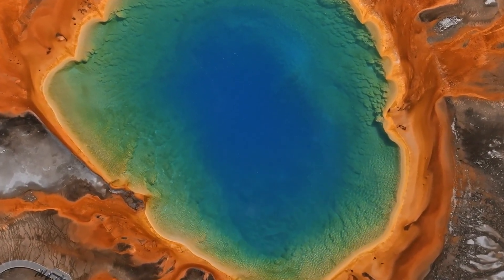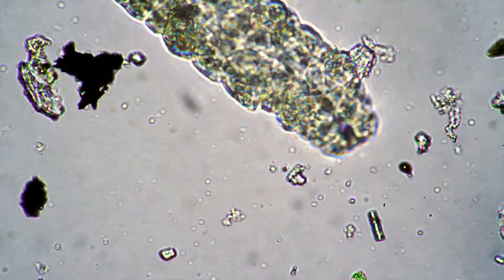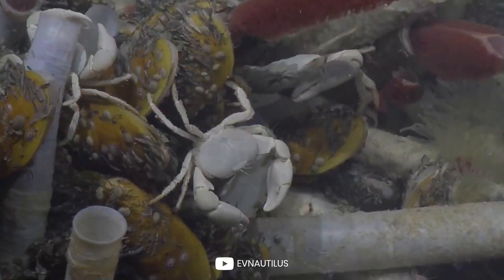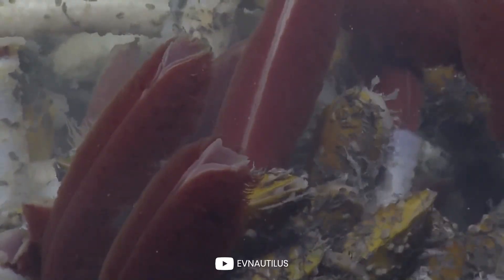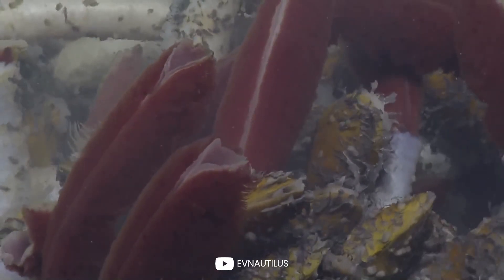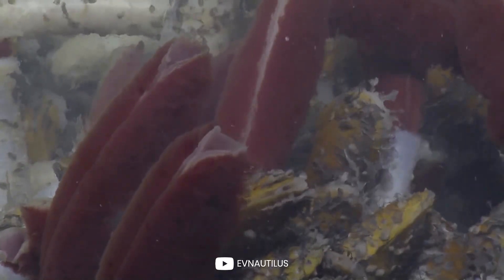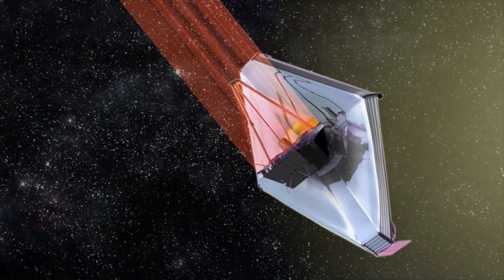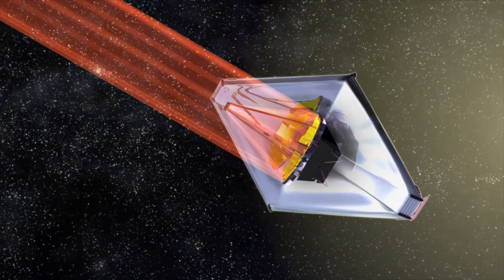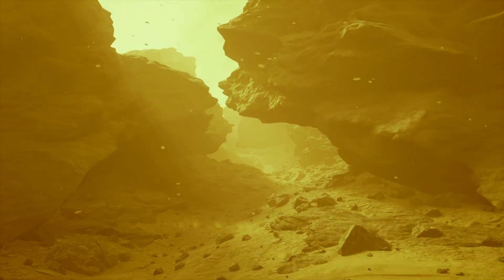Even here on our planet, we have extremophiles — organisms that are able to survive and thrive in extremely harsh conditions that would be lethal to other forms of life. These life forms can serve as examples or models for potential unusual life forms that may exist on other distant planets. So far, the search for alien life has mainly focused on Earth-like planets, but what if we were to shift our perspective and look for something else? A form of life as we don't know it.